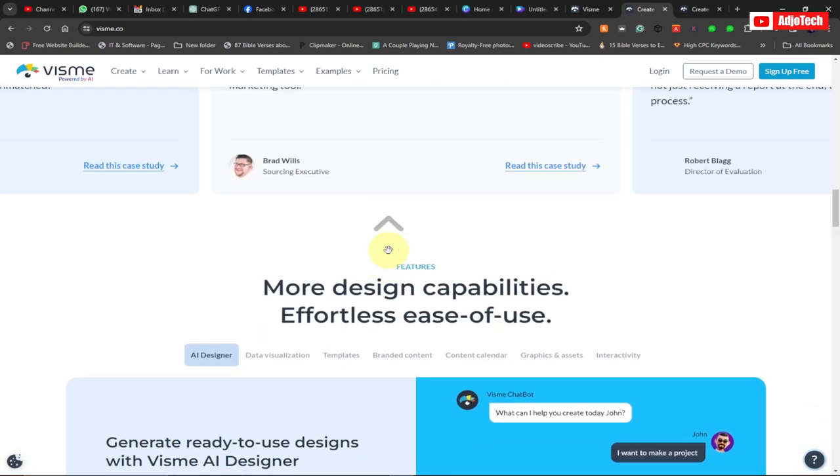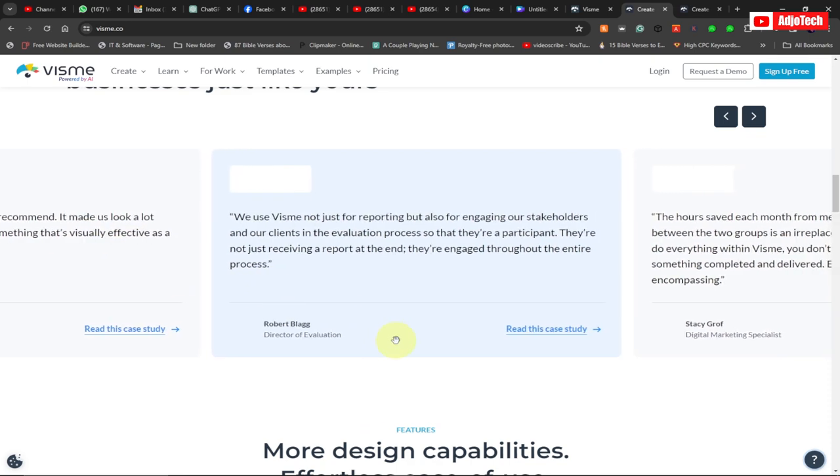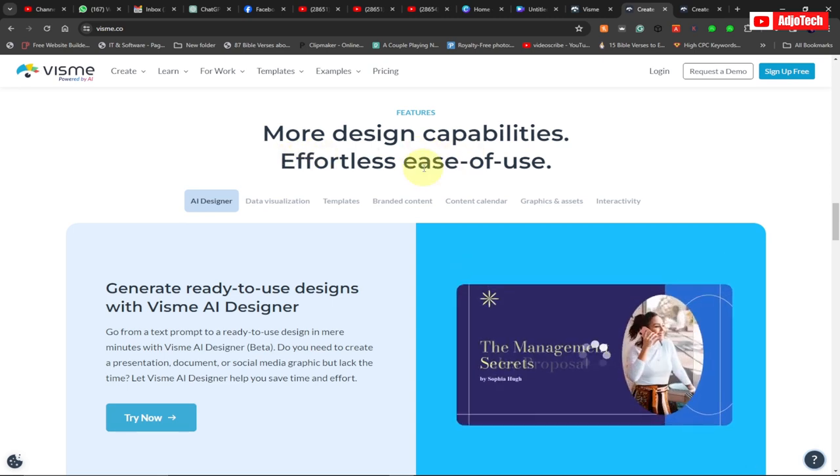The reviews are very powerful, from companies like IBM and others. Vismi is a tool that you need for your business growth. It offers more design capabilities and is easy to use.